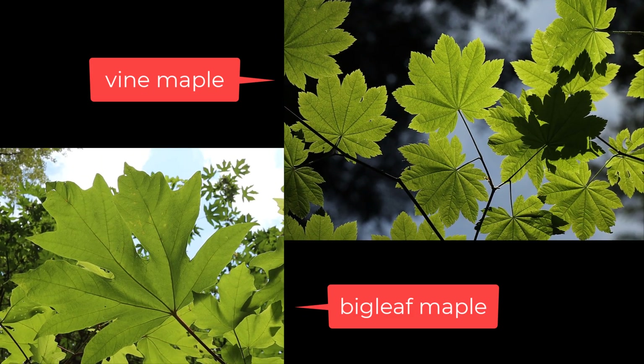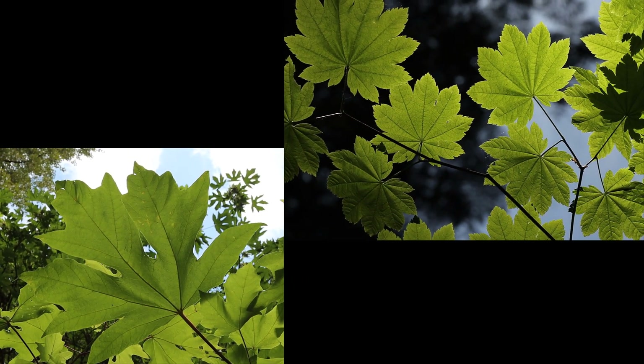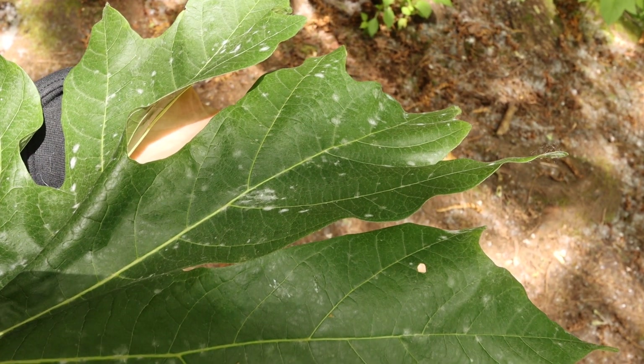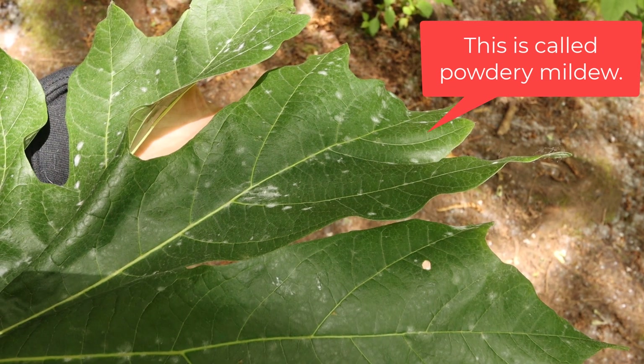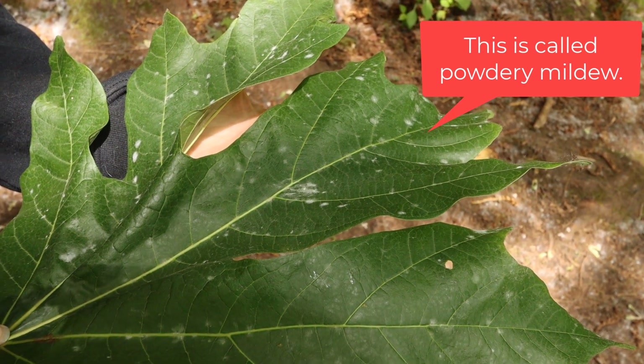Compared to something like a vine maple, which has quite sharp edges, the big leaf maple has a little bit more smooth margins. You may also see big leaf maple leaves with a bit of a white fungus on them at some times of the year — they are prone to some sort of white fungal disease.